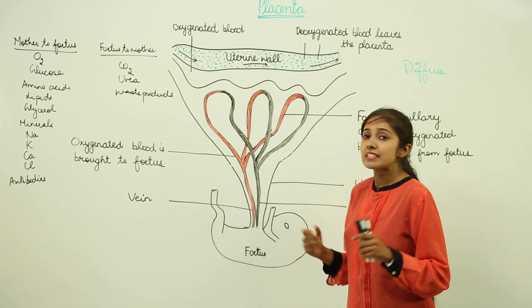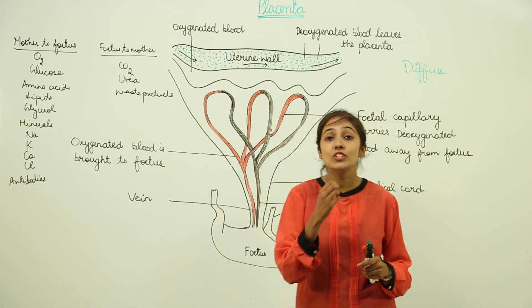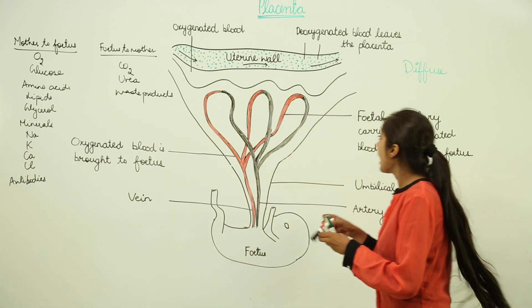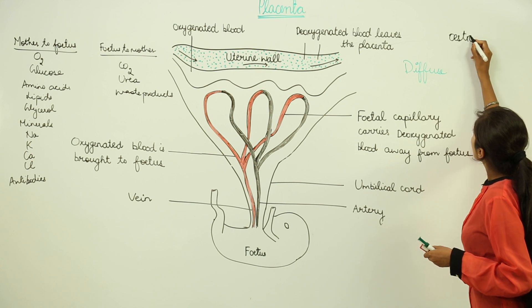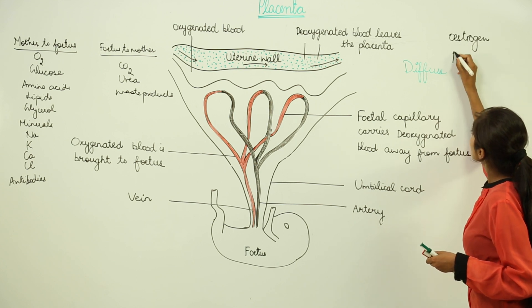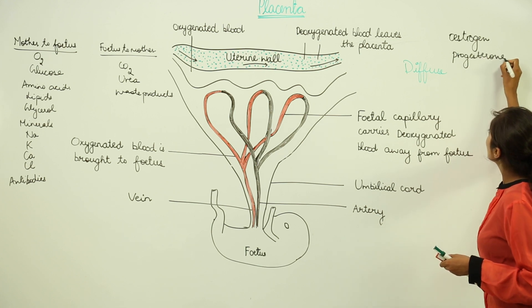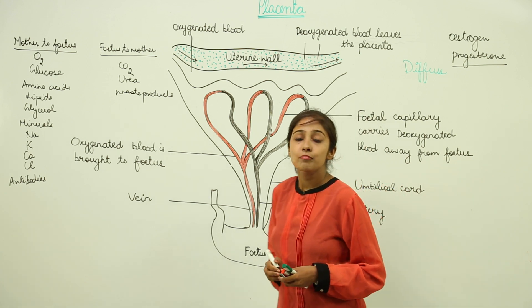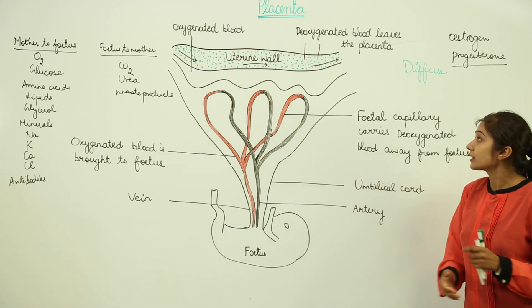Secondly, the placenta also acts as an endocrine gland — a gland that secretes hormones. The hormones secreted are estrogen and progesterone. If a urine sample contains progesterone, then many tests related to pregnancy are done using the urine sample.